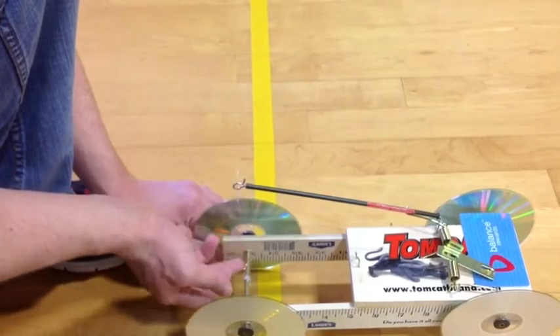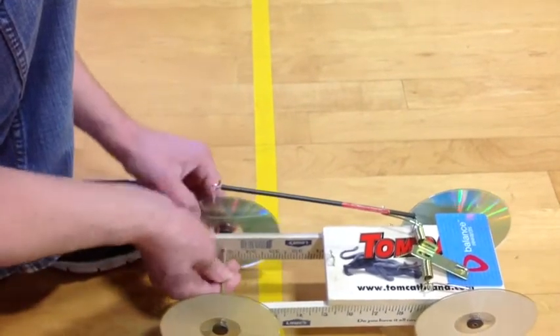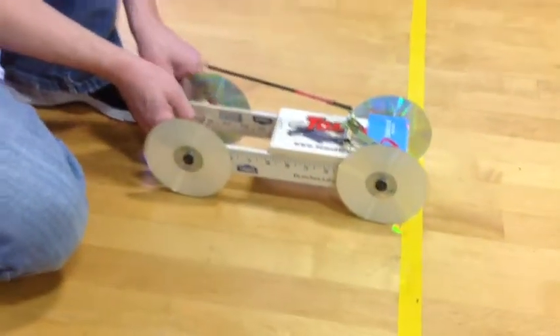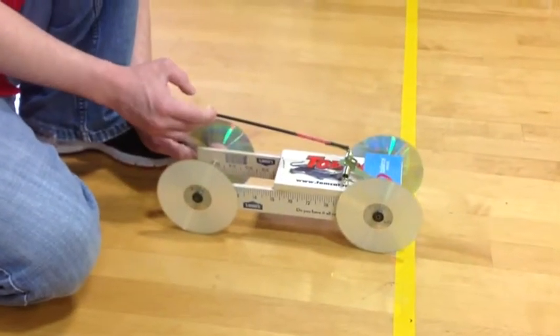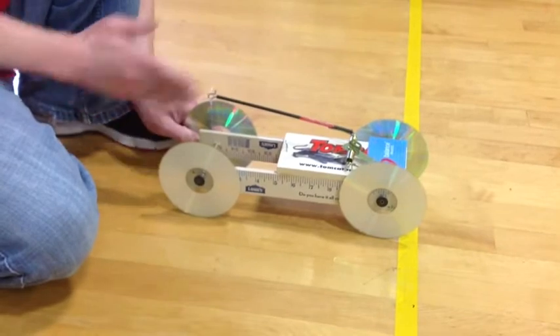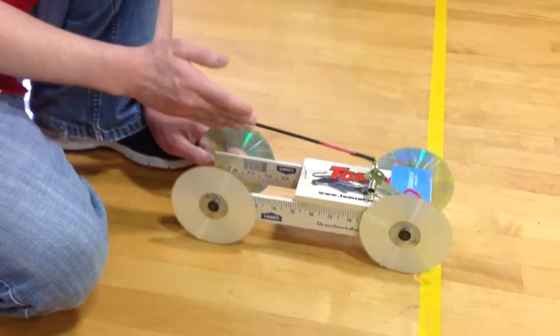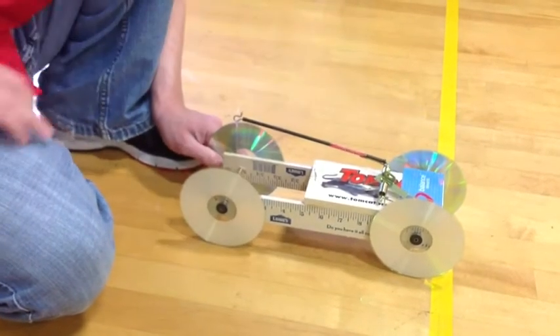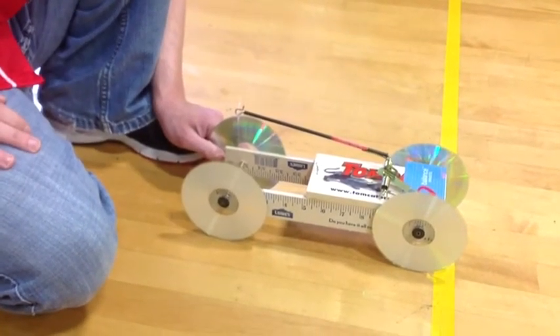You take the twine, you put it around the axle, wind the axle up, and in theory it's supposed to slowly move forward as it propels this forward. Then eventually the twine will run out, it'll snap, and we hope that this card will prevent it from hitting the floor, causing a brake effect.